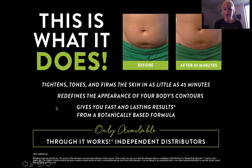It redefines the appearance of your body's contours and gives you fast and lasting results from a botanically based formula. The greatest thing about this is that it is only available through an It Works independent distributor — and that's what we like to call job security. The results keep going, so on day three it's going to look even better, and you just wrap until you're happy. Results typically last about two to six months, depending on your lifestyle. If you are drinking water, using the defining gel, working out, and eating right, your results are going to last a lot longer.